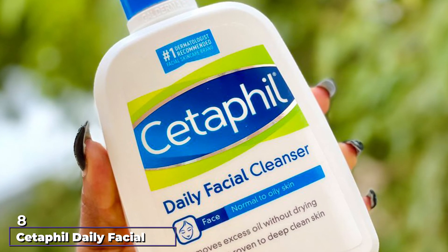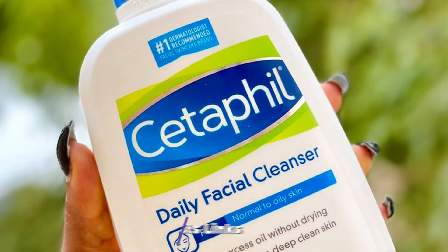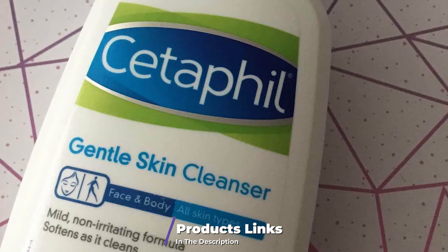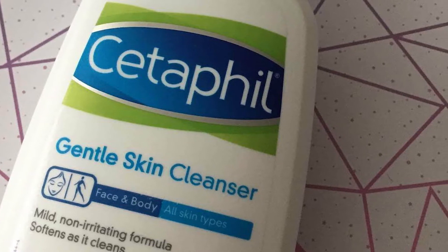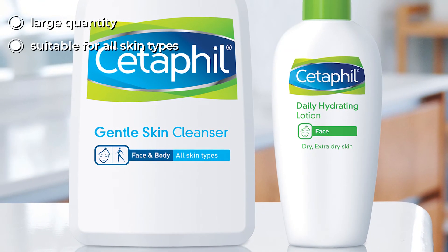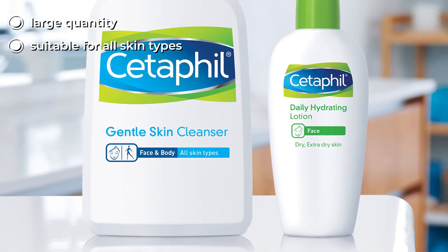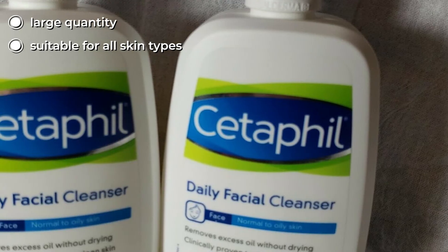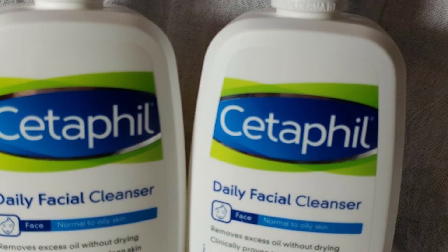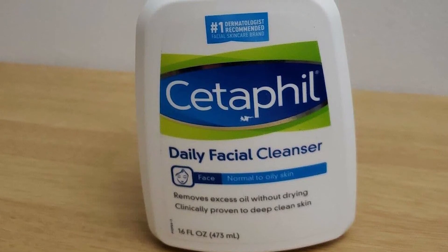The number eight position is held by Cetaphil Daily Facial Cleanser. Finding the right cleanser for combination skin can be tricky, as it's characterized by areas that are both dry — like the cheeks — and oily — like the chin and forehead. Dr. Garshik advises selecting a multitasking cleanser like this one from Cetaphil. It effectively removes excess oils and dirt and prevents clogged pores and breakouts without drying the skin out. It is non-comedogenic and oil-free, meaning it won't clog pores or lead to additional breakouts.